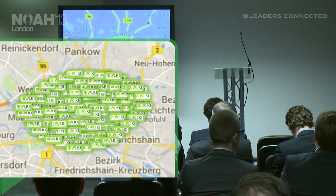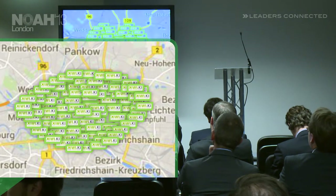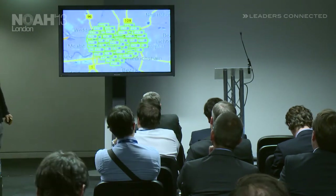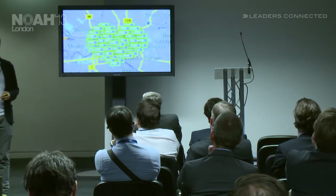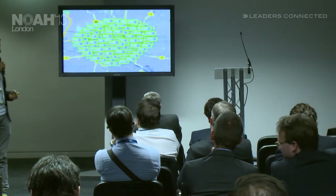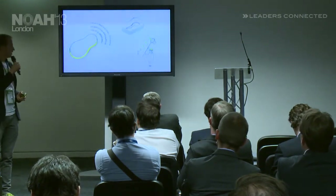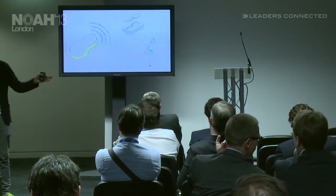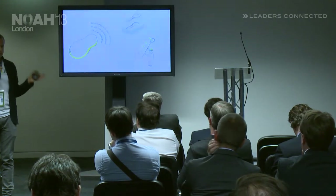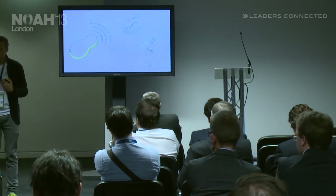We started with a couple of pilots in Berlin. You may ask yourself why Berlin — because Berlin has the highest concentration of apartment buildings in Germany, and we will soon grow our installed base across the country. If we assume we are really in every apartment building, how do we ensure the security? That's probably your biggest concern, and it's also our biggest concern.